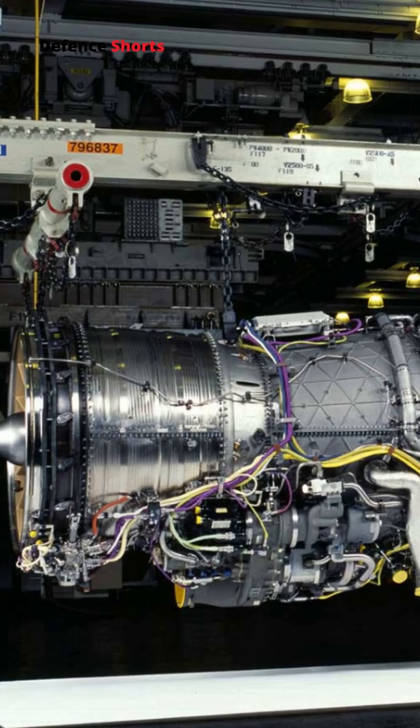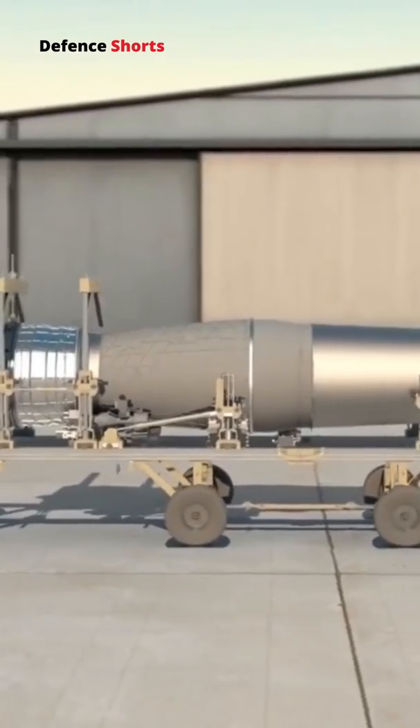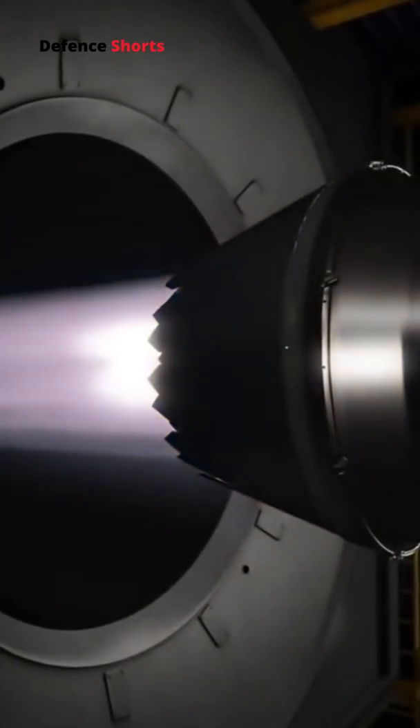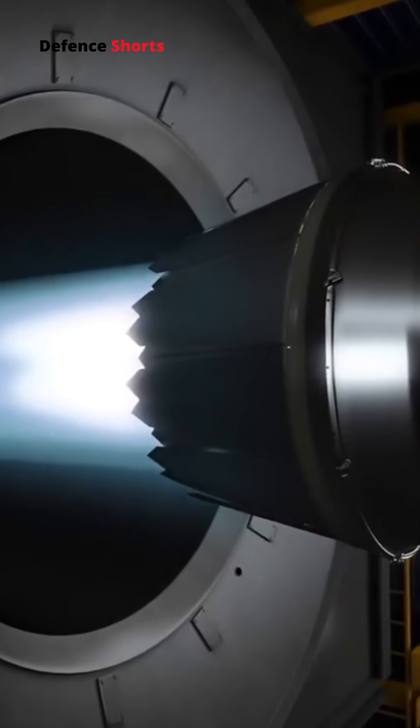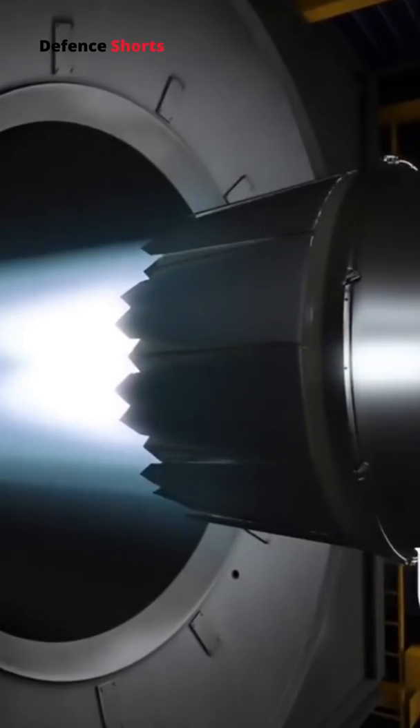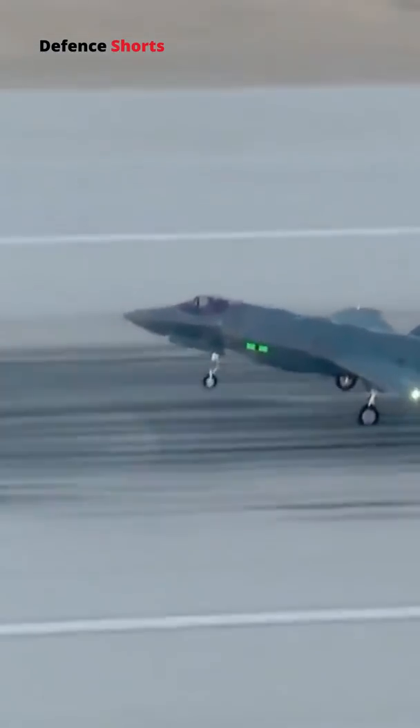The F-135 Afterburning Turbofan Engine is the most advanced and powerful engine available in service. It can produce 128 kN dry thrust and 191 kN afterburning thrust. The F-135 is developed for the F-35 Lightning II single-engine strike fighter.